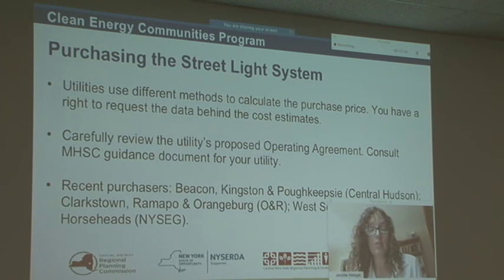The operating agreement is going to spell out all of the rights and responsibilities of you, the municipality, as the owner of the streetlight system, and what the utility continues to be responsible for. That document is a negotiable document — the provisions are negotiable. It's fairly straightforward, but just keep that in mind. For example, the utility may say you have to pay for something in five or ten days, which is typically out of alignment with municipal billing cycles, so you'd want to change that to 30 or 60 days. Make sure your municipal attorney gives that agreement a thorough review.